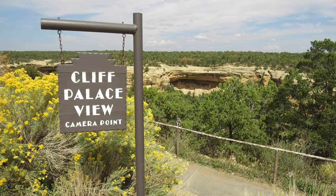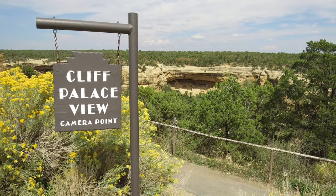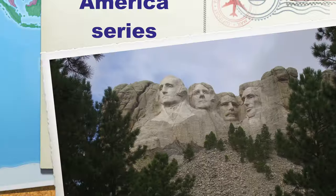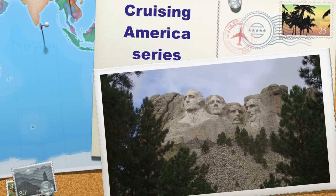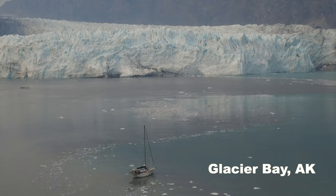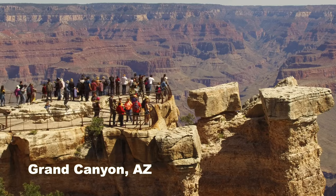Welcome back to Cruising America, everyone. Today we're visiting Cliff Palace Overlook in Mesa Verde National Park. We're Steve and Kathleen. We're Cruising America in our 35-foot fifth-wheel RV, chasing 70-degree weather year-round.